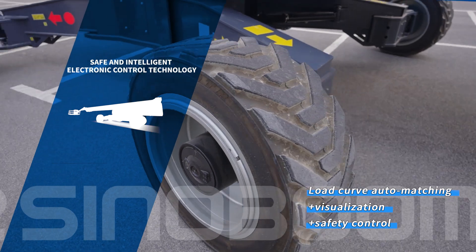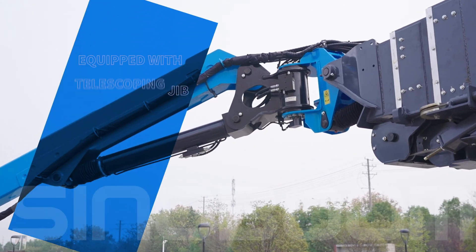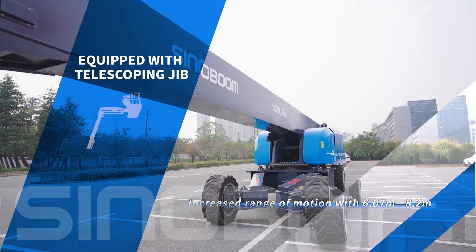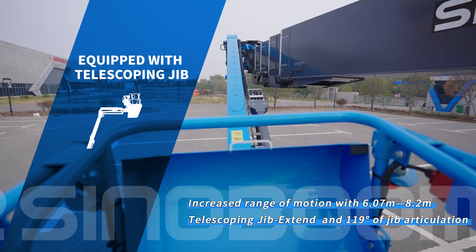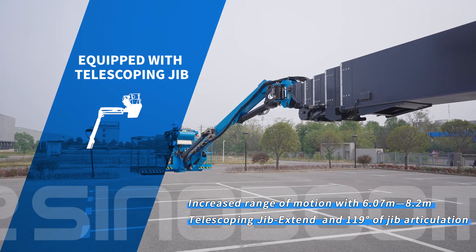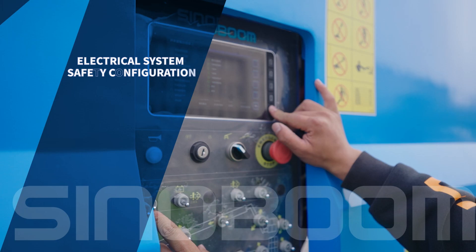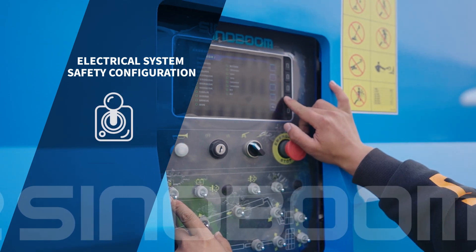Equipped with a telescoping jib for increased range of motion, extending from 6.07 meters to 8.2 meters, with 119 degrees of jib articulation, enabling flexible and efficient operation.